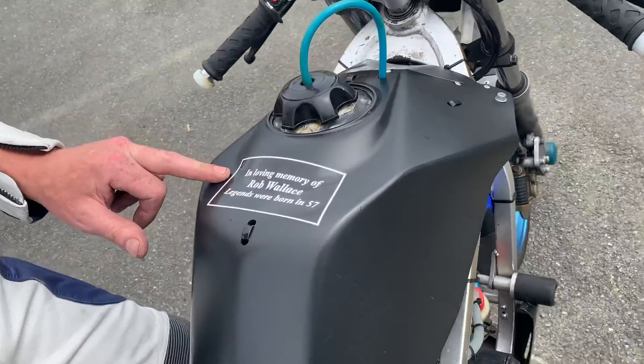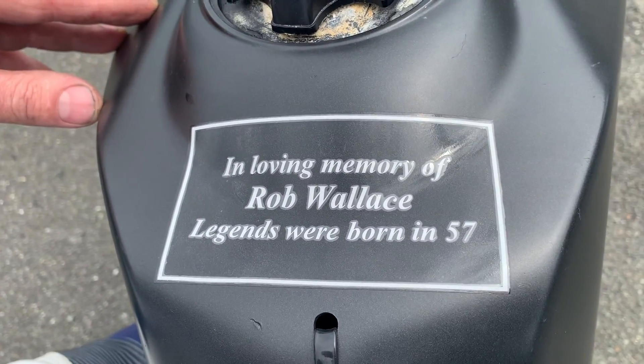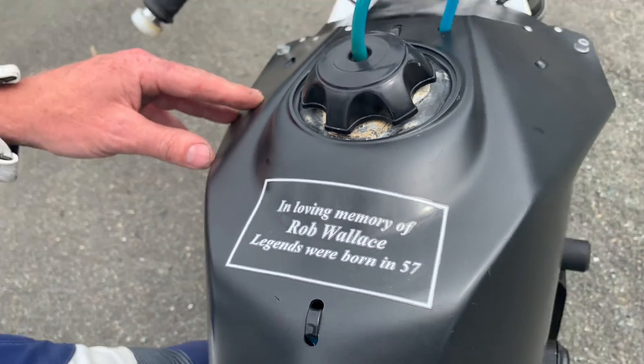My race number is pretty special — as you can see here on my cam, my dad was born in '57 and he's no longer here to see me race, so that's why I run 57. That's real special, man — thanks for sharing that with us. Good to see you out on the track and hopefully your dad's with you in spirit, accelerating in every corner. He would have hated this bike though — it's a two stroke!